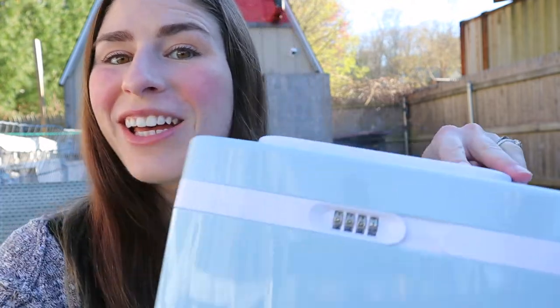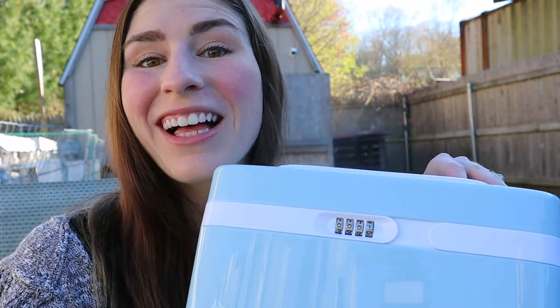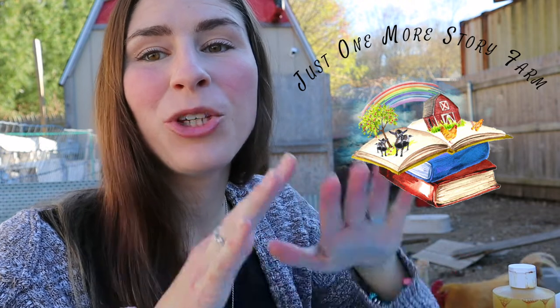Do you want to know what's in my chicken first aid kit? Let's check it out. The longer that I have chickens, the more things that I accumulate in my first aid kit.